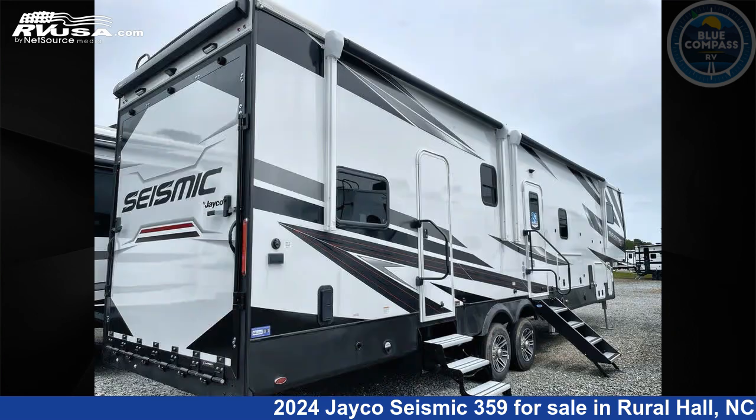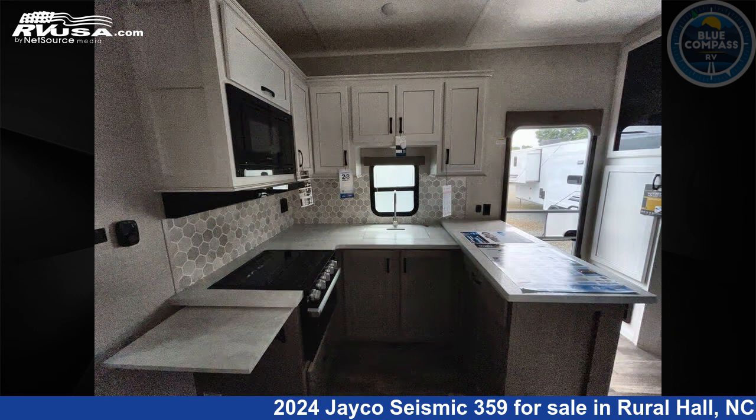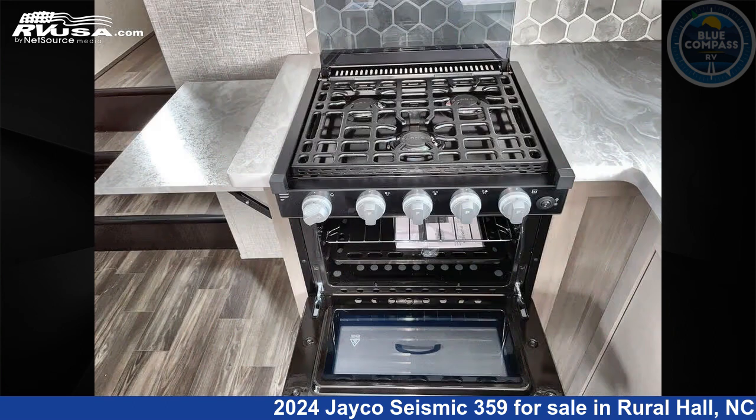This new Jayco is 41 feet 0 inches in length and features a standard interior, sleeps 8, slide out, and 106 gallons fresh water capacity. The floor plan layout of this toy hauler features bath and a half, front bedroom, and two entry and exit doors.